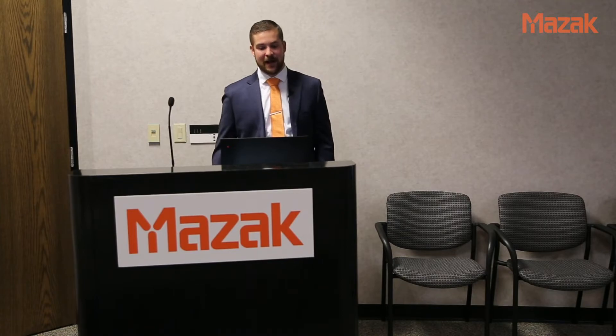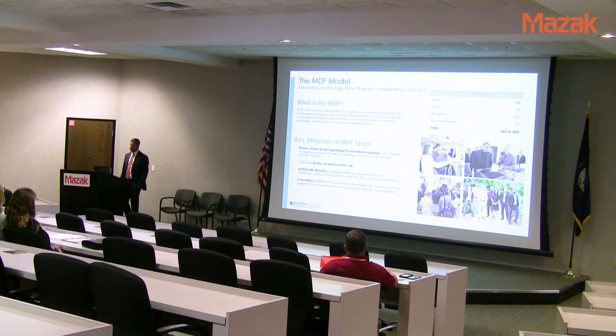The MDF model is about innovating technology faster than the competition can copy. We love bringing people in, showing off our equipment, and talking about what we do. We're much different than a lot of national labs — we don't keep secrets. Everything I learn has a direct path back to Mazak and eventually advances the US manufacturing base. We're the first national user facility focused on cost-share early-stage R&D, which means we collaborate heavily with industry.